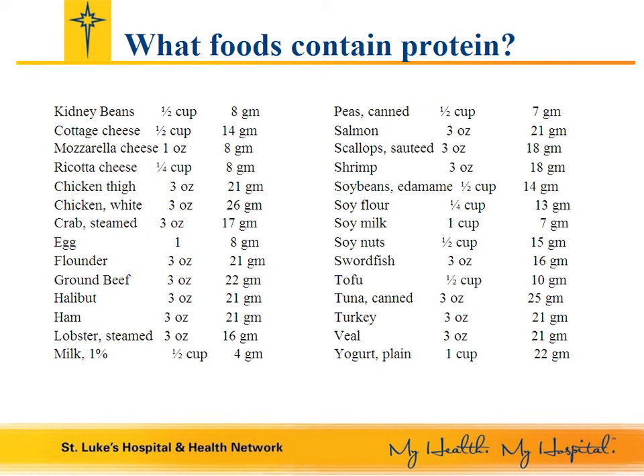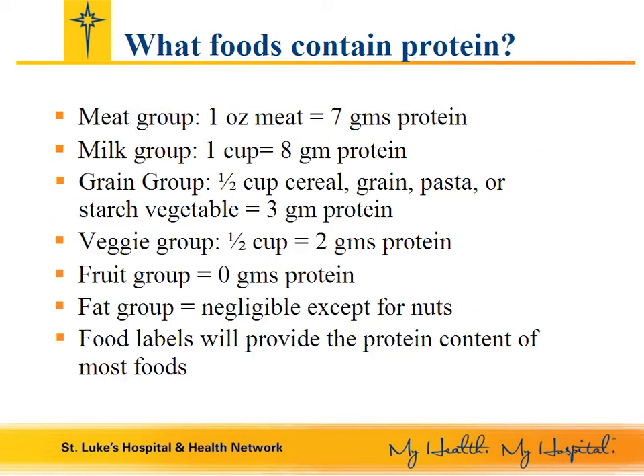Eggs all come from animals. Non-animal sources of protein include beans, tofu, edamame, and soy milk. Protein sources from meat generally provide about 7 grams of protein per ounce. Non-animal sources of protein contain about 8 grams of protein per one-half cup, so it is important to choose your foods wisely.